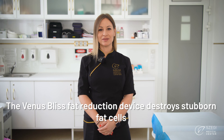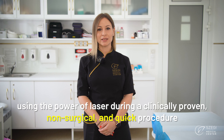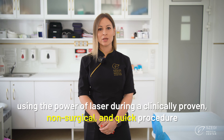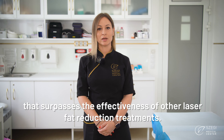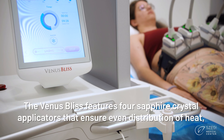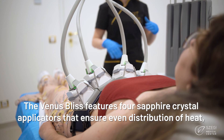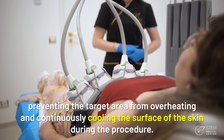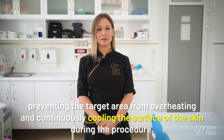The Venus Bliss Fat Reduction Device destroys stubborn fat cells using the power of laser during a clinically proven, non-surgical and quick procedure that surpasses the effectiveness of other laser fat reduction treatments. The Venus Bliss features four sapphire crystal applicators that ensure even distribution of heat, preventing the target area from overheating and continuously cooling the surface of the skin during the procedure.